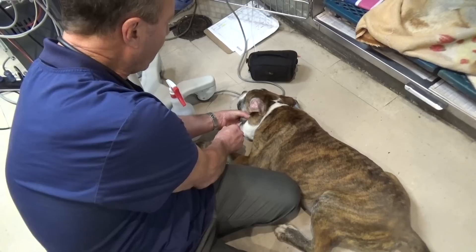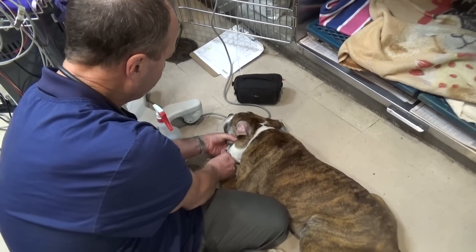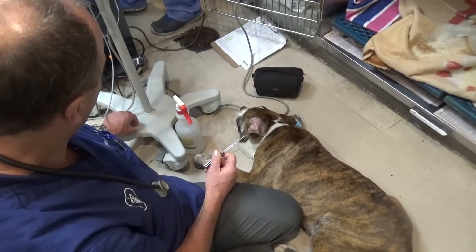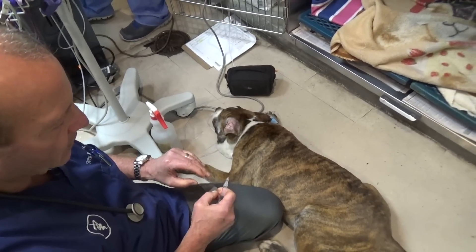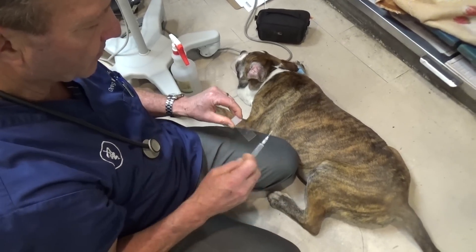I'm going to aspirate out some cells and put them on a slide and look for the rickettsial organism that is the cause of salmon poisoning.